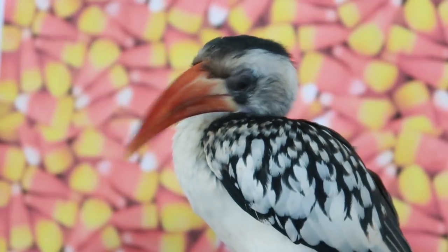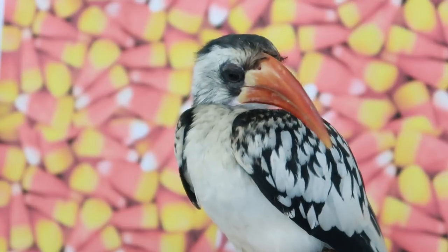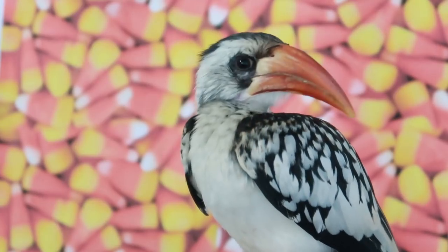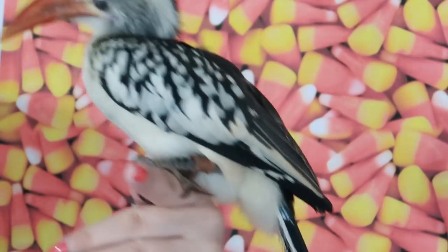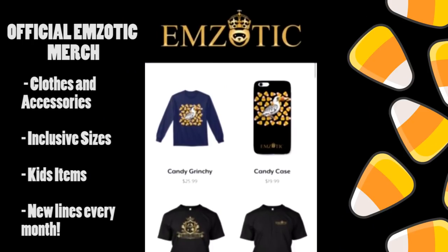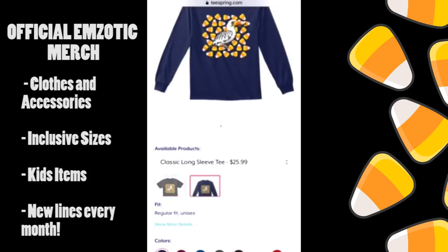We're actually coming up to the one-year anniversary of having Grinchy, and he has come such a long way for a wild bird. Grinchy has been making a really great recovery — he's taken a long, expensive, emotionally difficult road to get here. And he is now very safe, very healthy, and he looks like a completely different bird. Check out my limited edition Halloween Grinchy merch at teespring.com/stores/mzotic — kid sizes are also available.